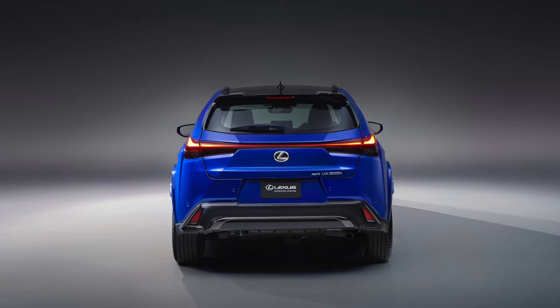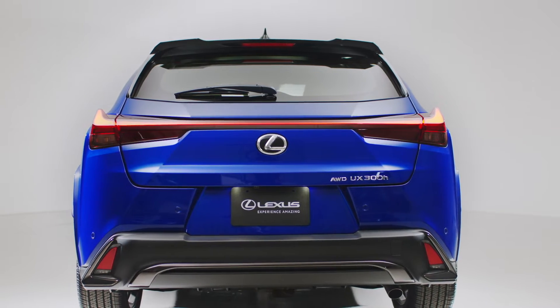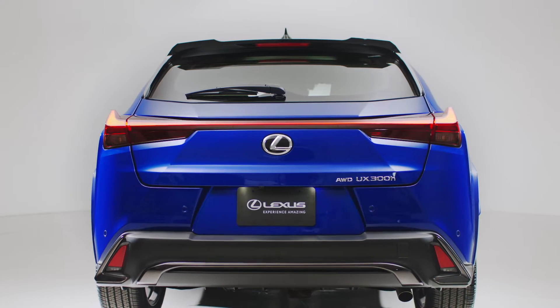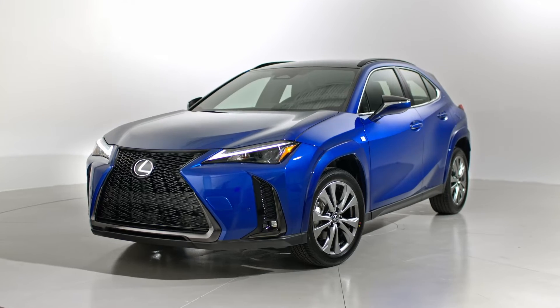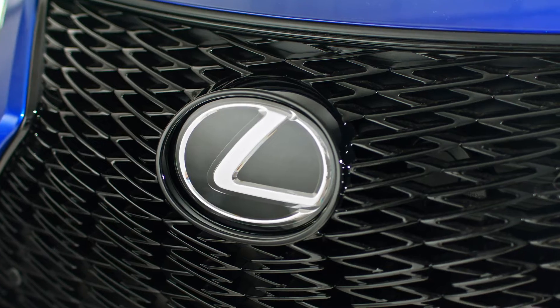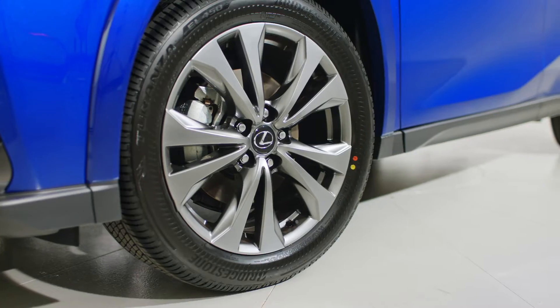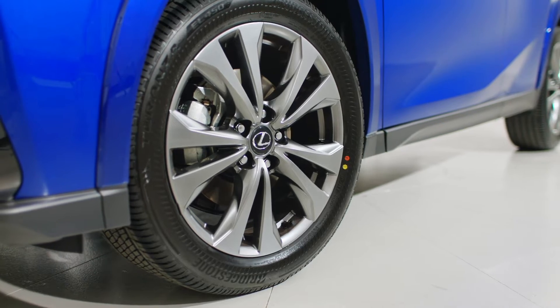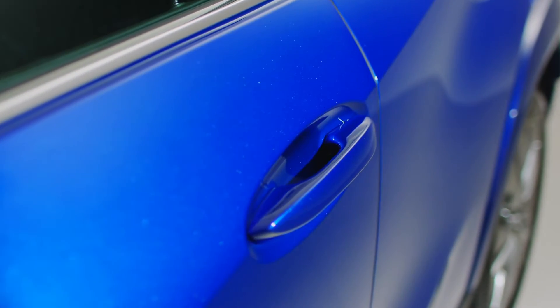In 2025, electric shifting technology was introduced on the UX, converting digital operations into electrical signals. With no mechanical connections, this system enhances the experience of shifting quickly and smoothly. The 2025 UX has an improved 0-to-60 acceleration time of 7.9 seconds for models with four-wheel drive and 8.0 seconds for models with two-wheel drive.